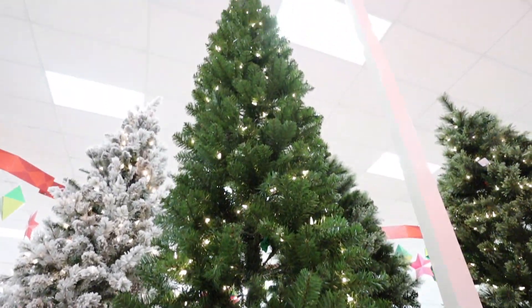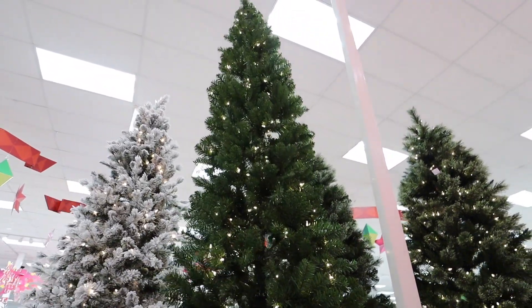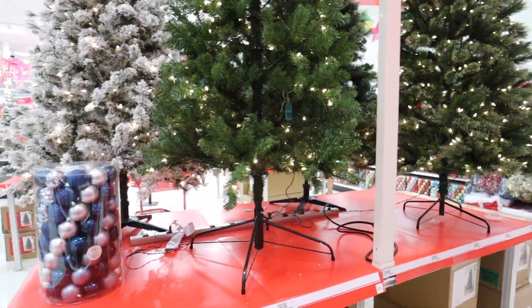We can't do a Christmas tree decorations video without talking about some of the Target Christmas trees they have in the Wonder Shop. One of my absolute favorites is this nine-foot slim Alberta Spruce — it is pre-lit and it's only $150. I love a good nine-foot tree that's still slim, so it'll fit in a wide variety of spaces.